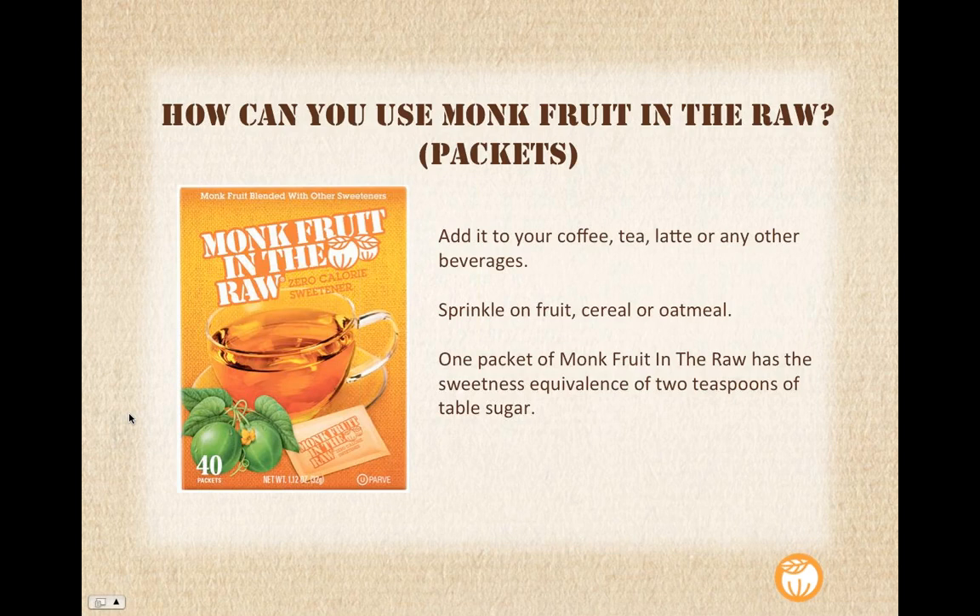How can you use Monk Fruit in the Raw packets? Obvious usage is coffee, tea, lattes, or any other beverages. In a single-serve packet, it's super convenient for sprinkling on fruit — I love it on strawberries, and it's also great on grapefruit. Cereal or oatmeal are also great options. One packet of Monk Fruit in the Raw has a sweetness equivalence of two teaspoons of table sugar — that's pretty much industry standard. But taste is a bit subjective, so a little can go a long way. When you're trying it for the first time, maybe start with one packet and then increase as needed.